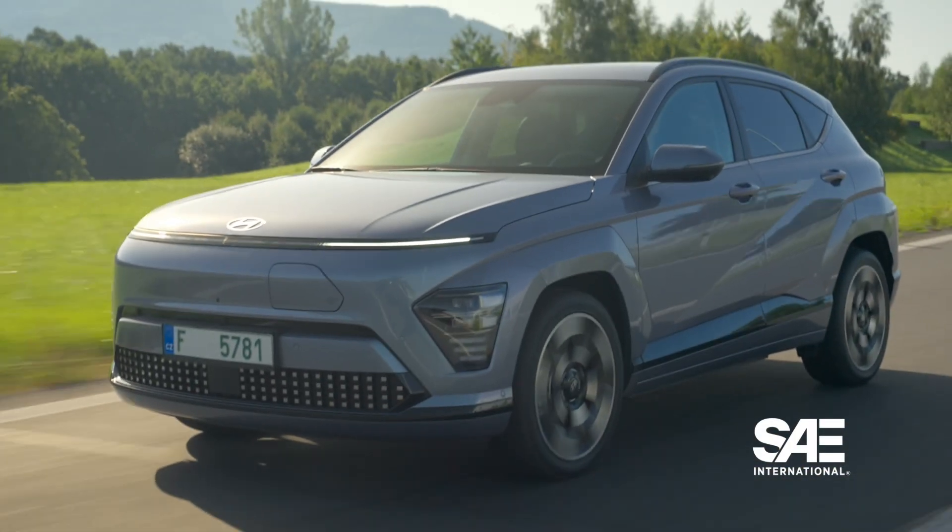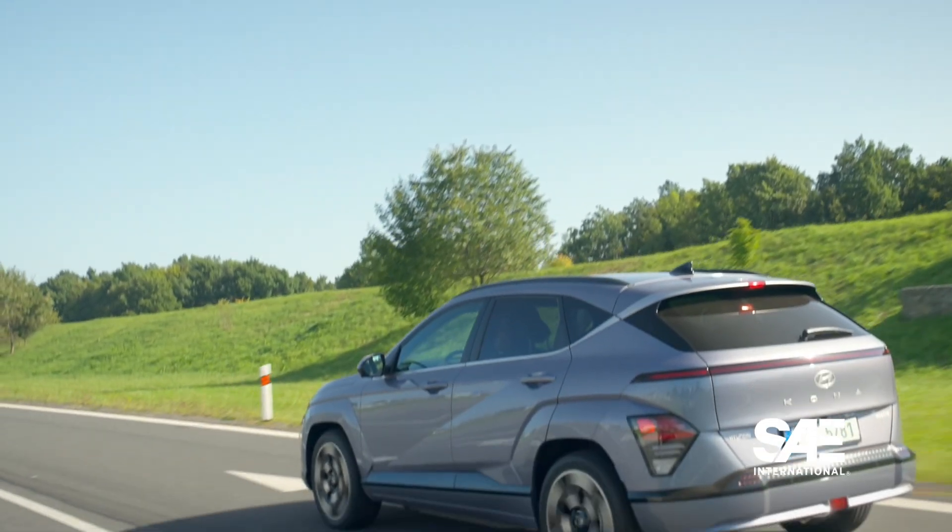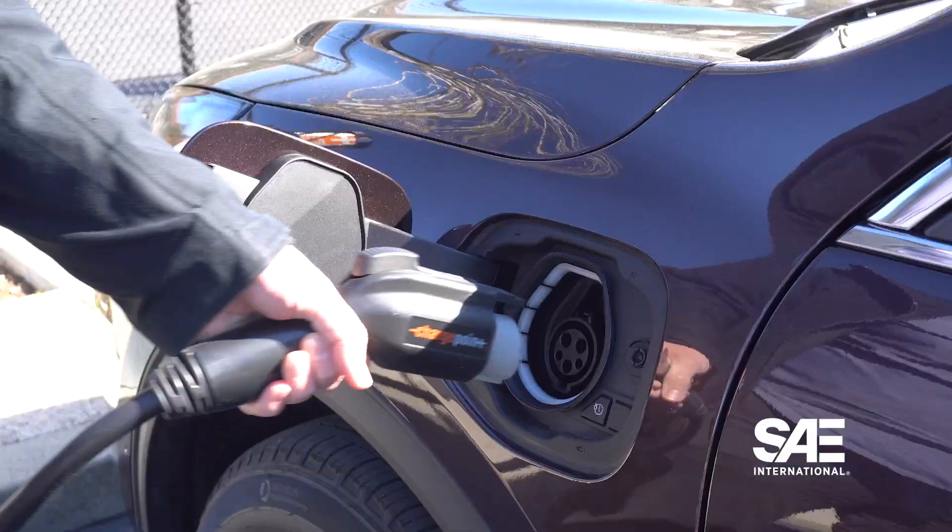This Hyundai Kona Electric has a pack of 64 kilowatt-hours. Regular hybrids, like the Toyota Prius, don't need a large pack — in fact, the Prius has a paltry 0.75 kilowatt-hours capacity pack, because it doesn't need anything larger. Its main energy comes from regenerative braking and from the engine, unlike a plug-in hybrid or an EV, where most of that power is coming from actually plugging it in.